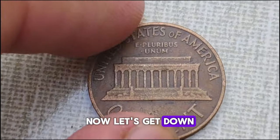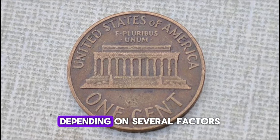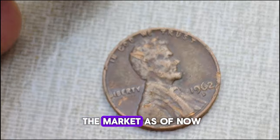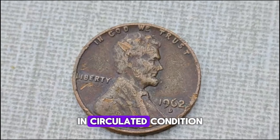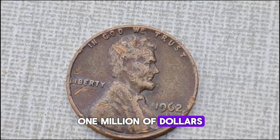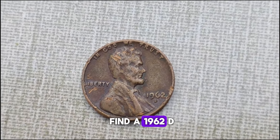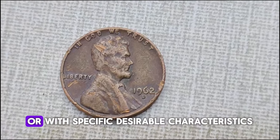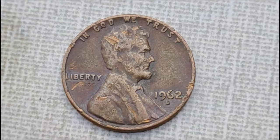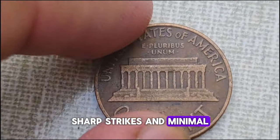Now let's get down to brass tacks — the value. The 1962 D-Lincoln penny can vary in worth depending on several factors such as its condition, rarity, and demand in the market. As of now, in circulated condition, you might find these pennies valued anywhere from a dollar to millions. But here's where it gets interesting: if you happen to find a 1962 D-Lincoln penny in mint condition or with specific desirable characteristics, its value can skyrocket. Look out for qualities such as full mint luster, sharp strikes, and minimal wear and tear.